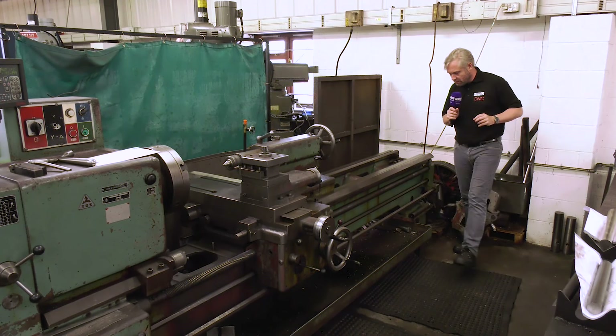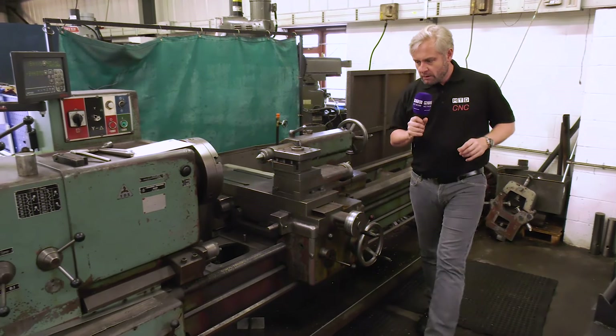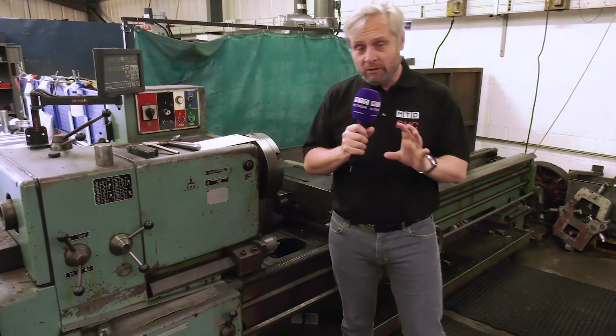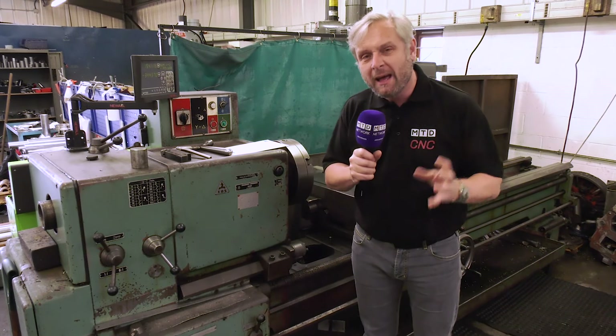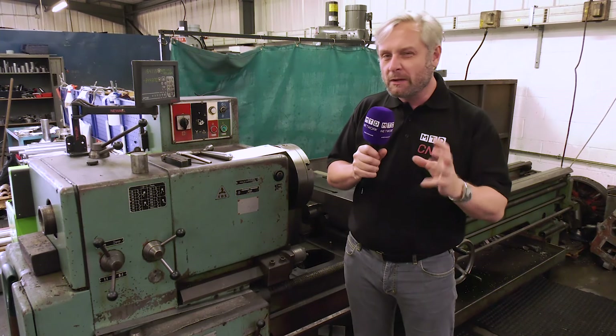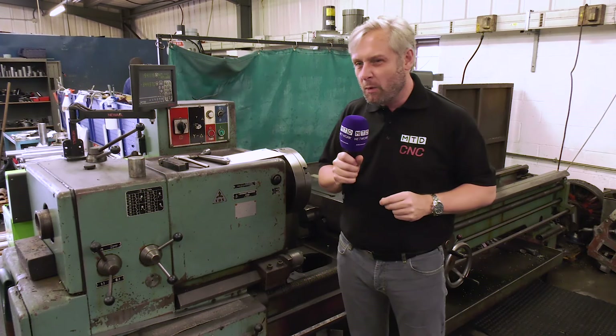I'm stepping back here because I want to measure — one, two, three. They weren't exactly sure how long the bed was. Three metres there by my accurate measurement, but it's a beast of a machine. It'll still cut and they use it once every two or three months when they've got that little job that needs a bit of hard work on it.